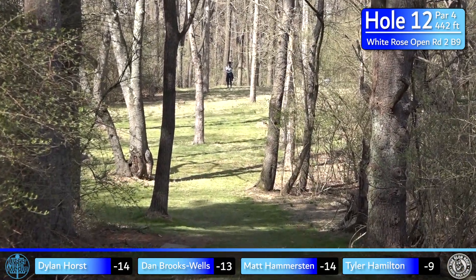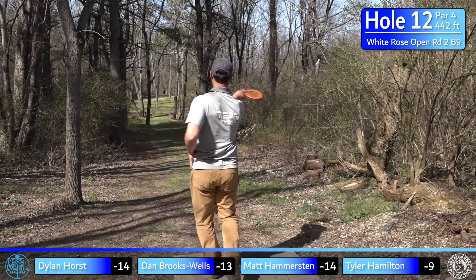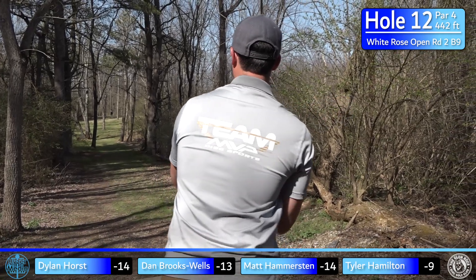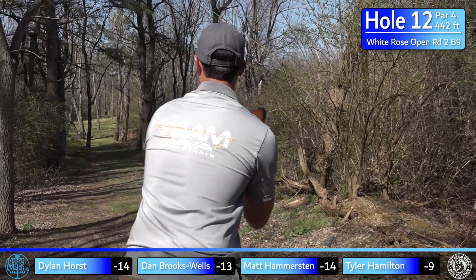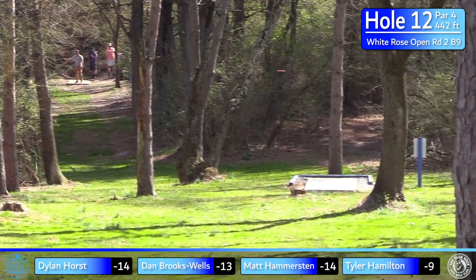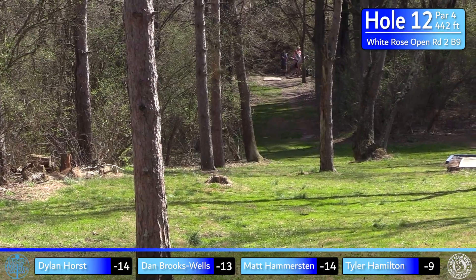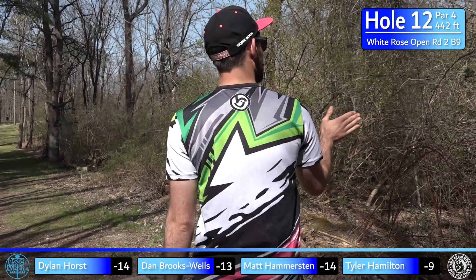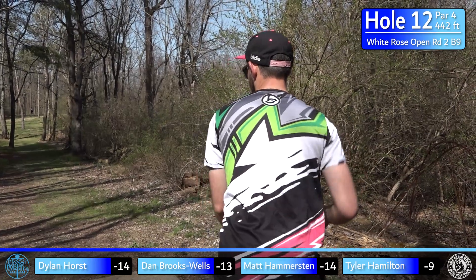Hammer leaks out early left but gets a fortunate kick near the middle. I'm going with the Octane, trying to bite off a lot because I don't like having a far upshot on this one. I hit the gap — succeeded — then hit a later tree, but made its way up the fairway plenty enough to work with. You can see Dylan trying to feel the wind — it's definitely swirly, really hard to predict out here.